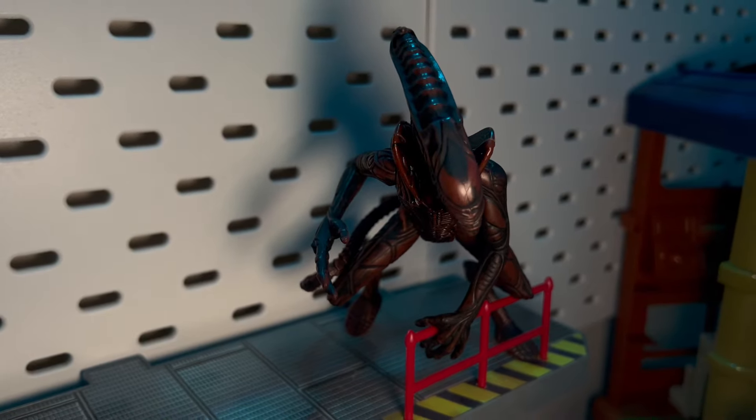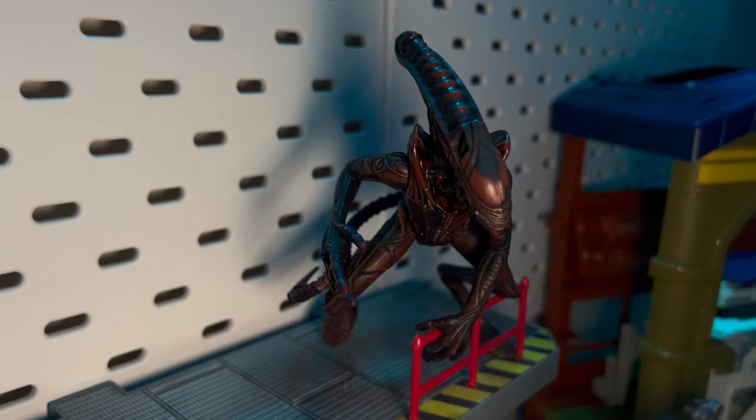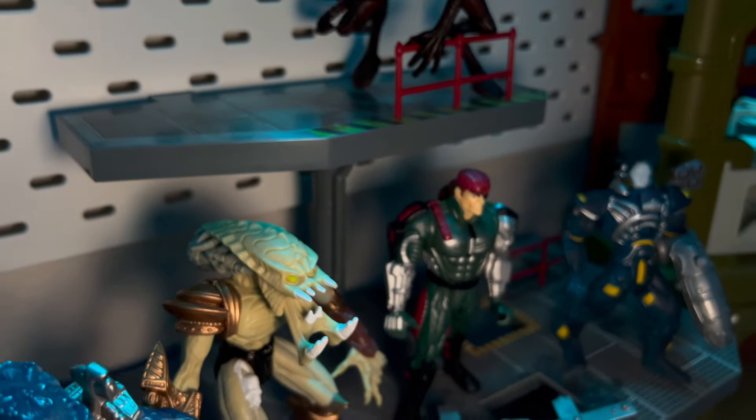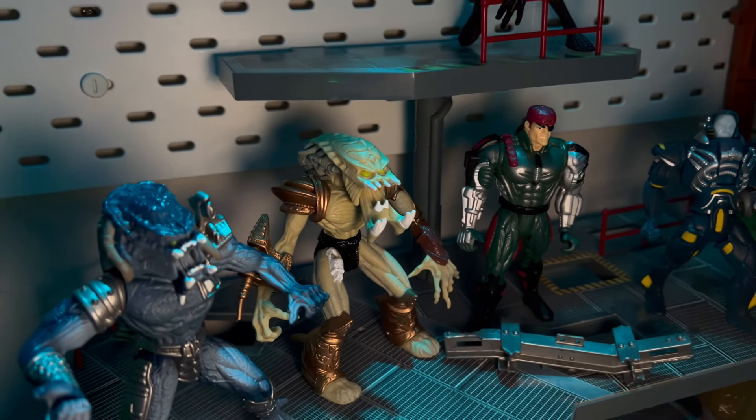I didn't buy any of these figures when they were initially released. I acquired them later on throughout the years, and for the most part I really do enjoy this line. It's a shame that we didn't get the expansions or the other characters, and we'll get into that a little bit later.